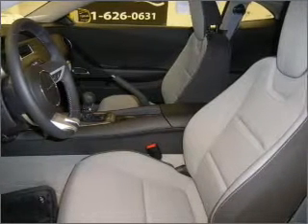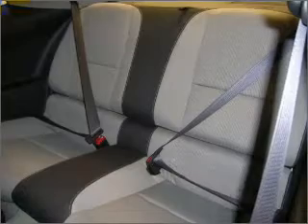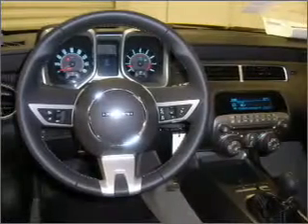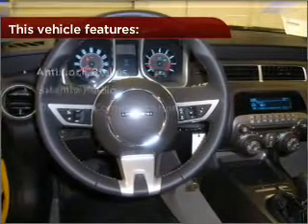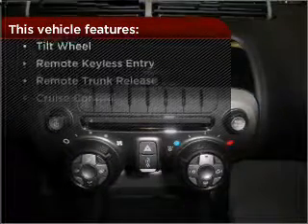Drive safer and more fuel efficient with the cruise control. Enjoy the ability to tilt your steering wheel to a comfortable angle. Lock and unlock doors with the click of a button with power doors. The features this vehicle offers add the finishing touches on an already great ride.